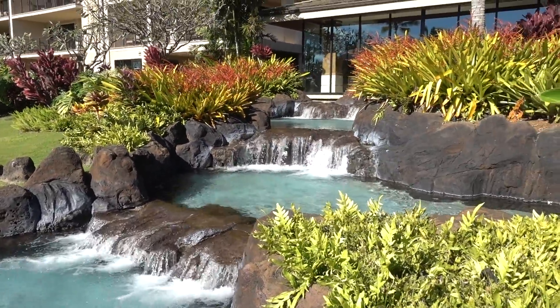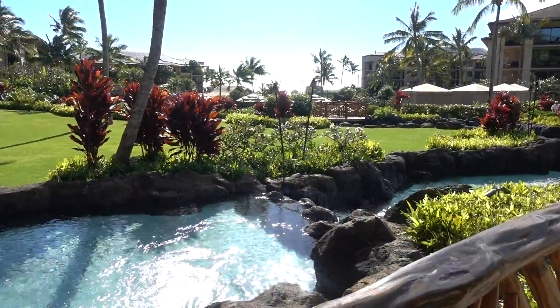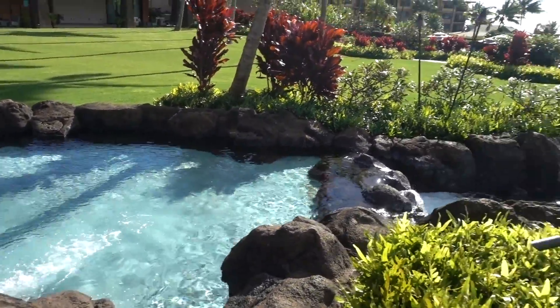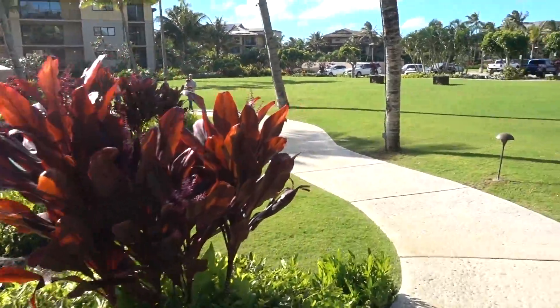Look at that. So cool. Beautiful. And we're just gonna follow this path — we're gonna follow this little brook. Brook. Yeah, that's right, Kai. Brook.